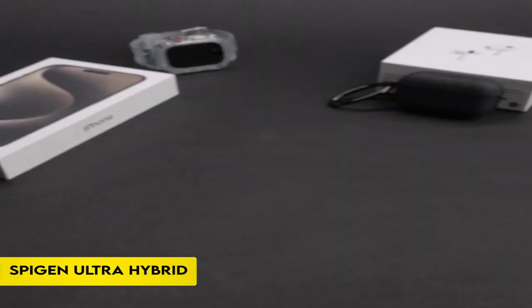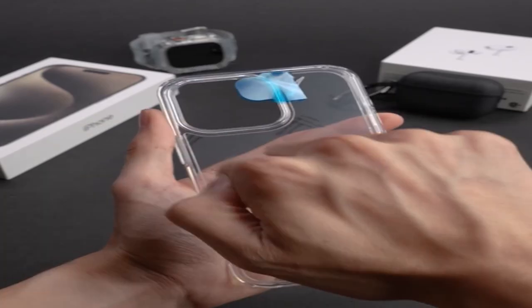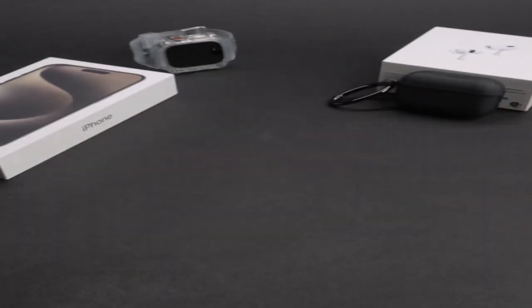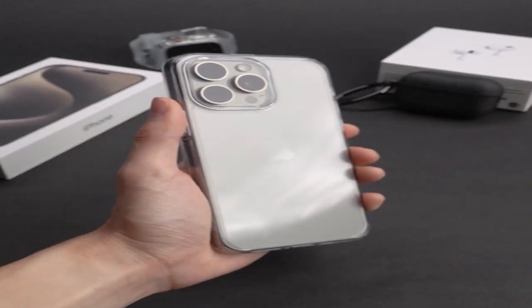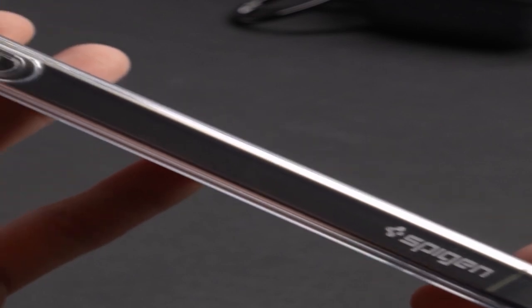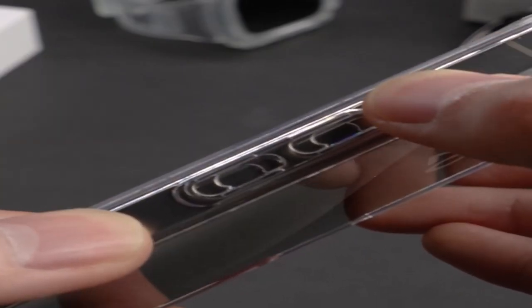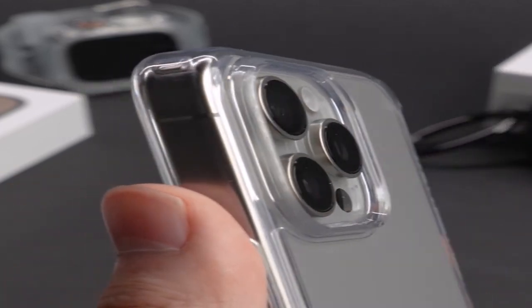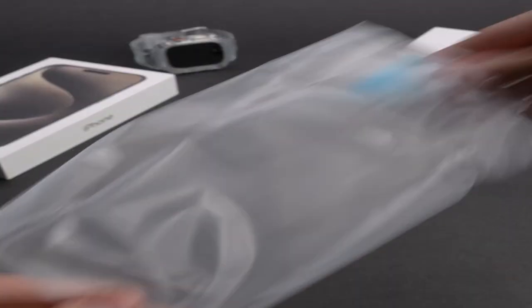On number 5: the Spigen Ultra Hybrid. The iPhone 15 Pro 2023 case's hybrid technology combines a tough TPU bumper with a sturdy PC back to provide all-around protection. The case is transparent, allowing you to see the original phone design. Raised bezels are used to elevate the screen and camera, preventing them from making contact with flat surfaces.